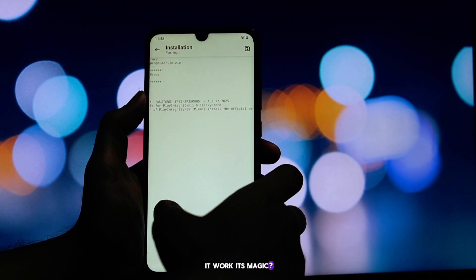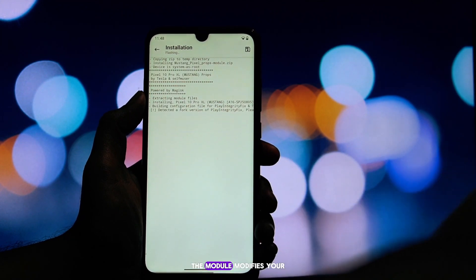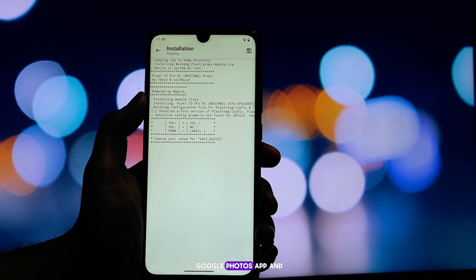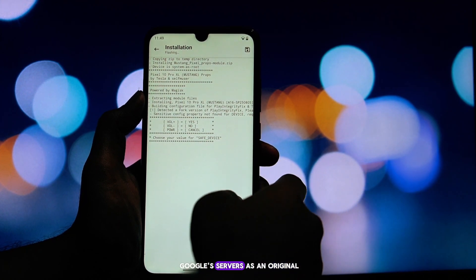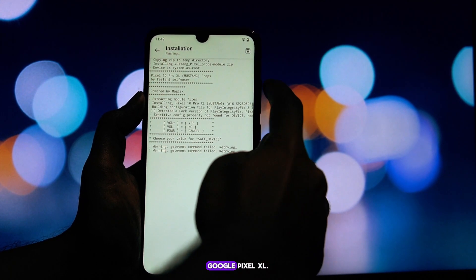So how does it work its magic? It's actually quite clever. The module modifies your Google Photos app and spoofs your device's identity, making it appear to Google's servers as an original Google Pixel XL.